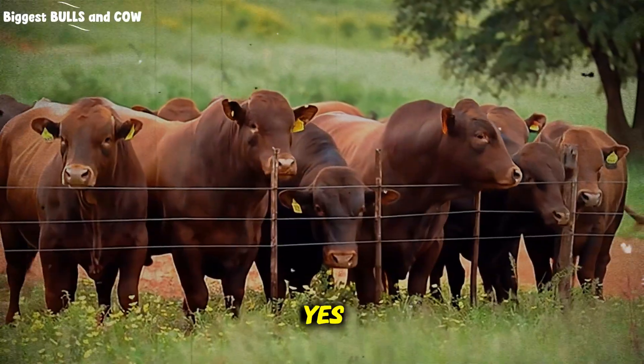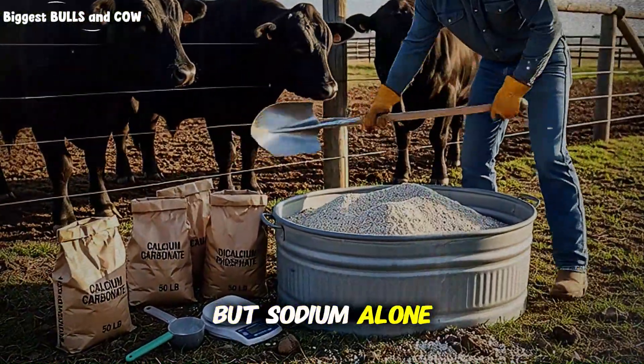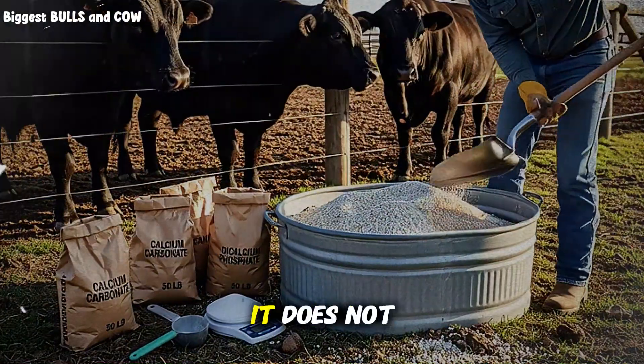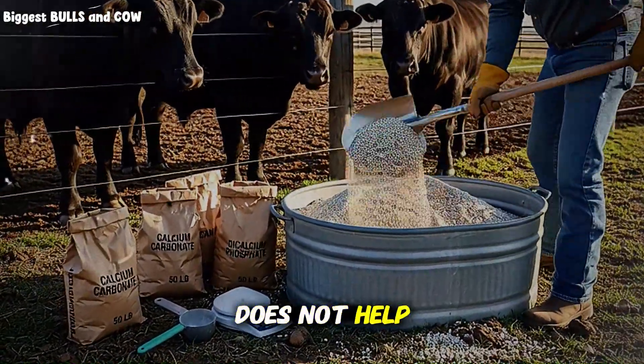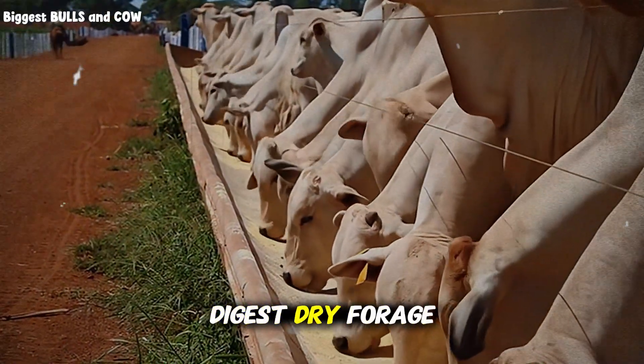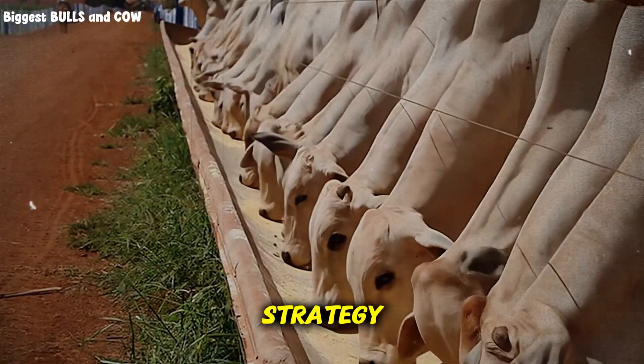Sodium is important — it regulates water balance and nerve function. But sodium alone does not build bone. It does not build muscle enzyme systems. And it certainly does not help the rumen bacteria digest dry forage. You need a complete mineralized salt strategy.